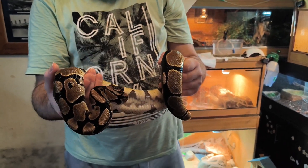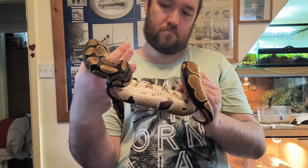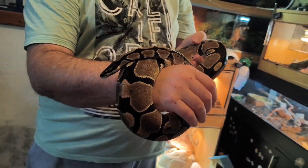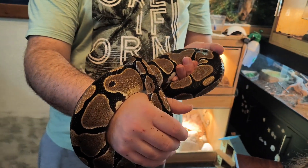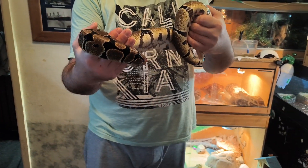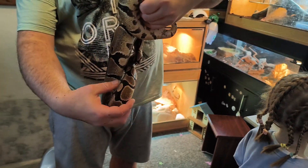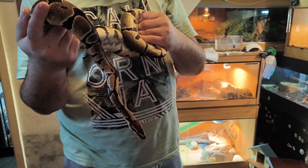The humidity in their enclosures should be 60 to 80 percent during the day, rising to 80 to 100 percent at night, which mirrors their natural environment in Africa. To keep humidity high, a deep substrate layer of at least four inches will lock in moisture and gradually release humidity into the air. You can also mist the enclosure daily. A humid hide stuffed with moist sphagnum moss is also a great idea and really helps when they need to shed. If heat and humidity are not correct, your snake could stop eating, and a lack of humidity can impede shedding, resulting in retained shed and dehydration.